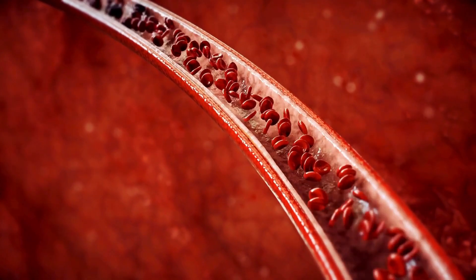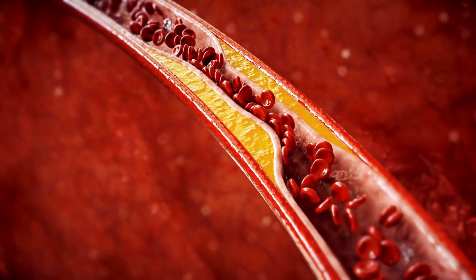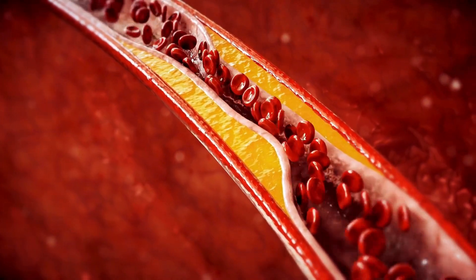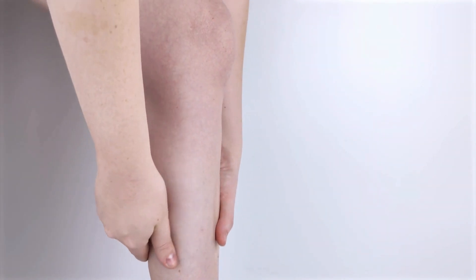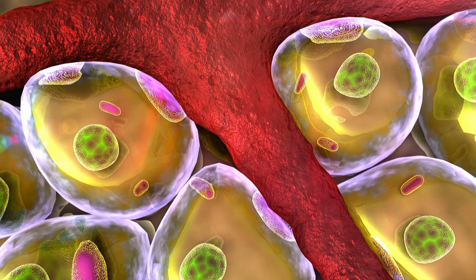CTX320 is an investigational in-vivo CRISPR-Cas9 gene editing therapy designed to target and decrease hepatic expression of lipoprotein A, also called LP(a). LPA is a unique type of lipoprotein associated with an increased risk of atherosclerosis and cardiovascular diseases. CTX320, through CRISPR-Cas9 gene editing, targets and aims to decrease hepatic expression of LPA as a potential strategy to reduce the risk of atherosclerosis in humans.